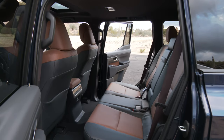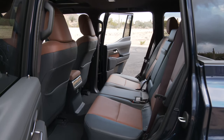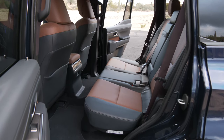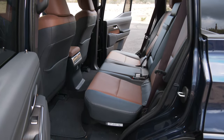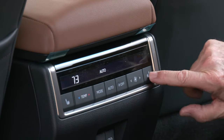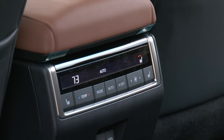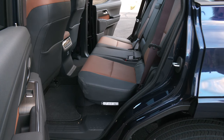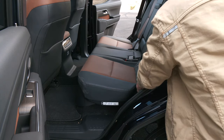Moving to row two, there's a good amount of space for adults here, even three across. Captain's chairs are available on this Premium Plus and both Luxury GX models. A separate climate zone and heated outboard cushions keep up the Lexus image. The floor has a bit of a spine — nothing overly intrusive. Getting into the way back means any car seat needs to be removed.